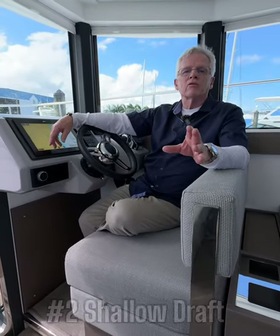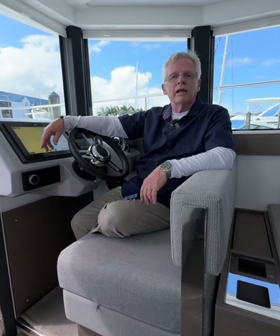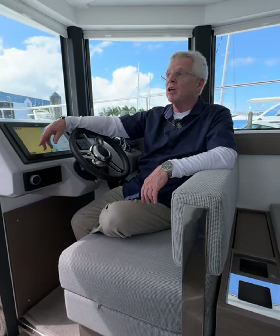Number two, shallow draft. This boat's got a three foot six inch draft. You can get into all the little hidey holes in shallow places in the Bahamas. Great feature to have and one less thing to worry about.